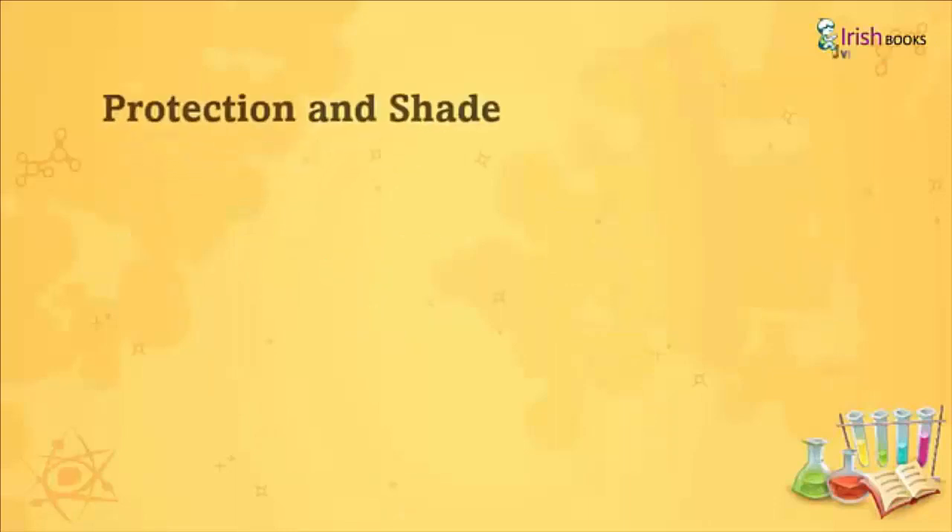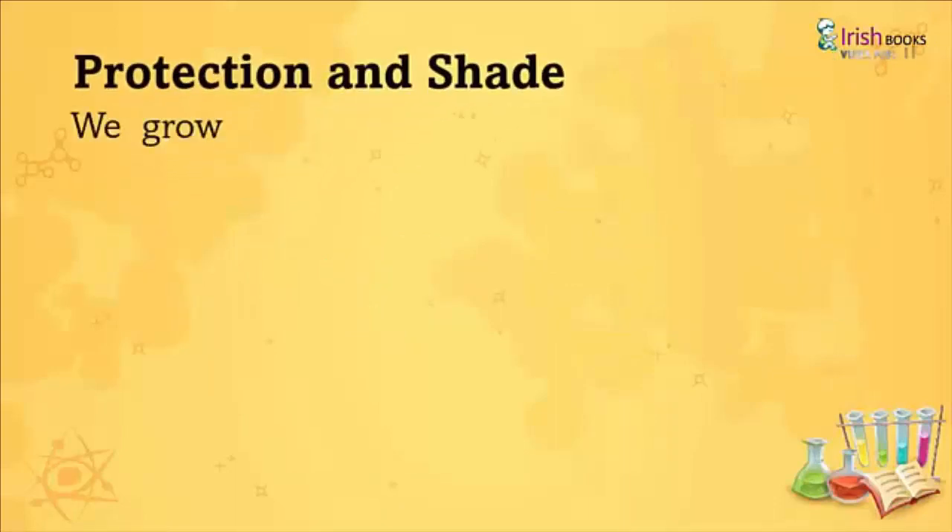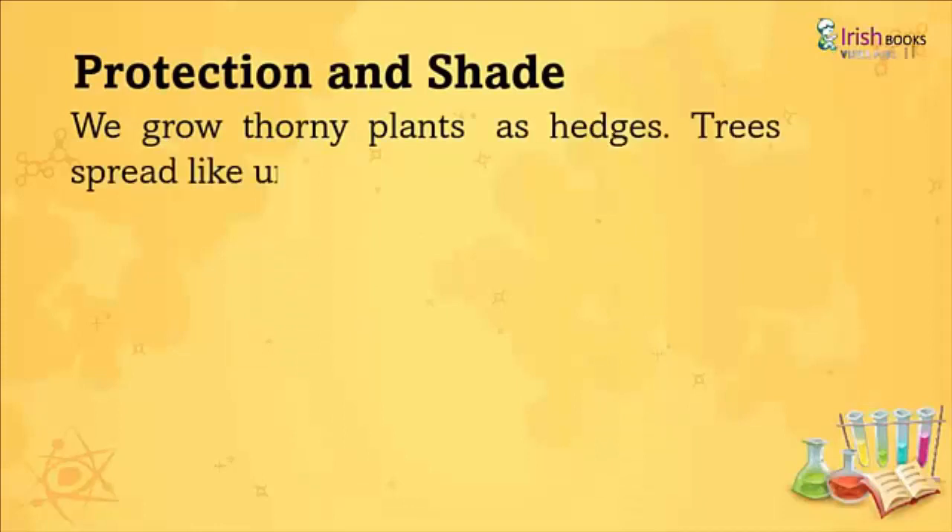Protection and shade: We grow thorny plants as hedges. Trees spread like an umbrella and give us shade.